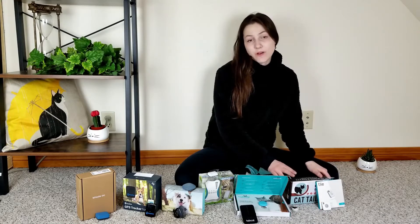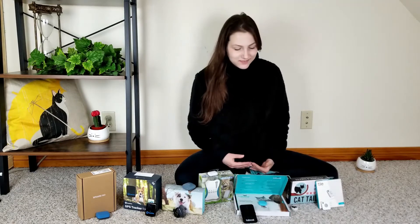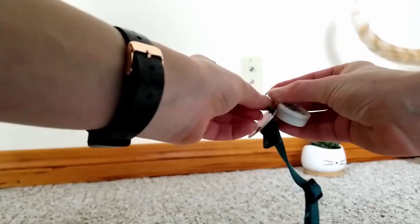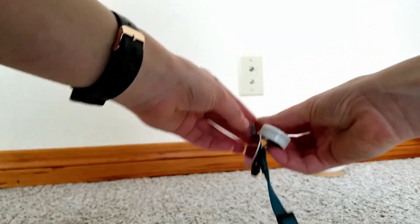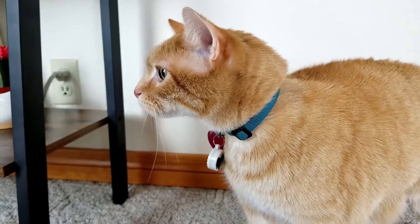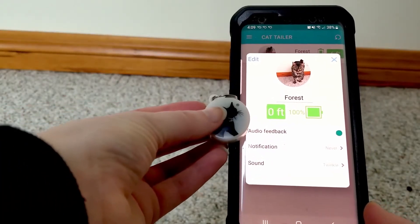The Cat Tailor is a Bluetooth tracker specifically designed for cats. It's a lightweight little tracker that attaches to your cat's collar — it looks a bit like a bottle cap — and it transmits a signal to your phone. You'll use the Cat Tailor app to monitor your cat's location.